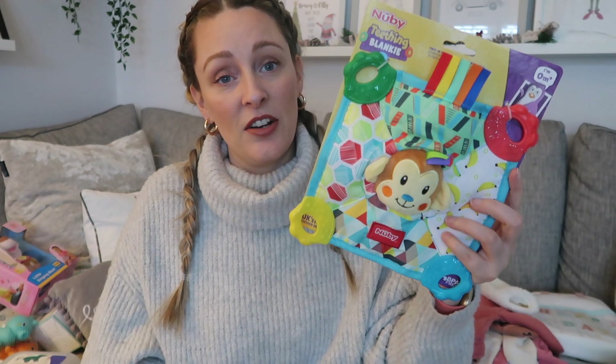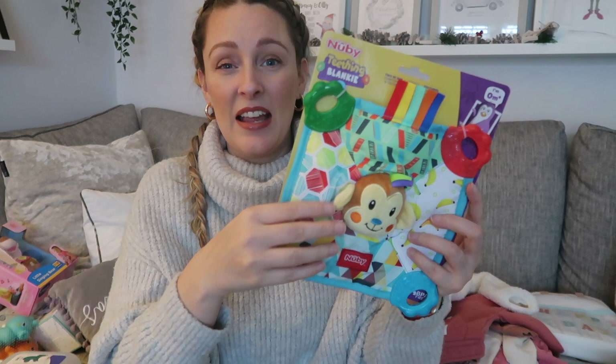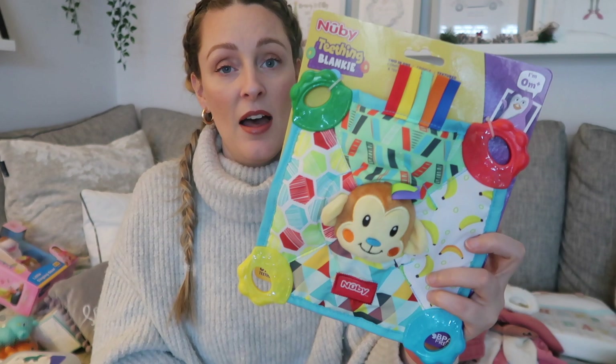This is from her auntie and uncle — it's a sensory toy with textured edges for teething and crinkly bits inside. It's really cute and it's by Newbie. I'm not sure where they got it but I'll see if I can find a link below.